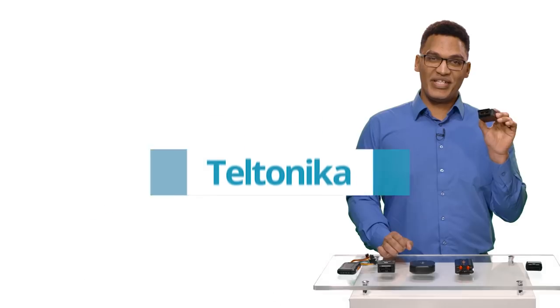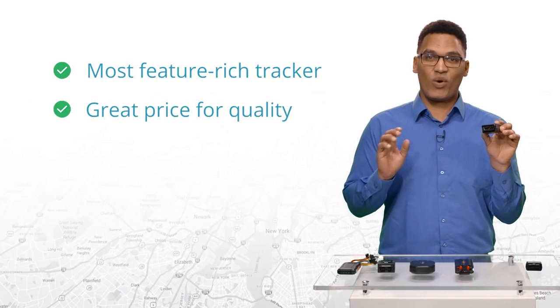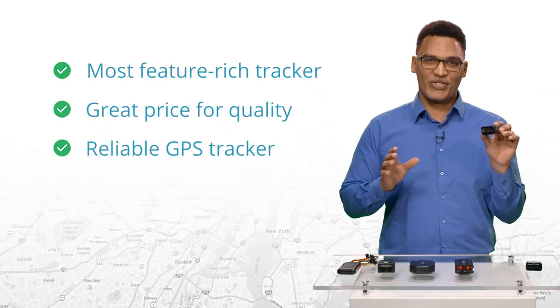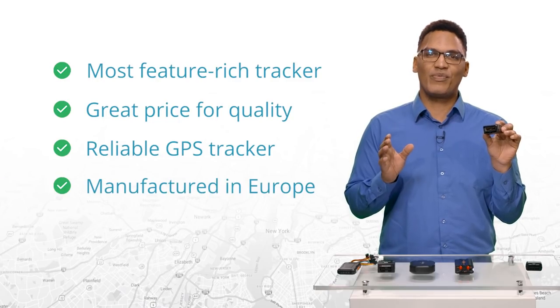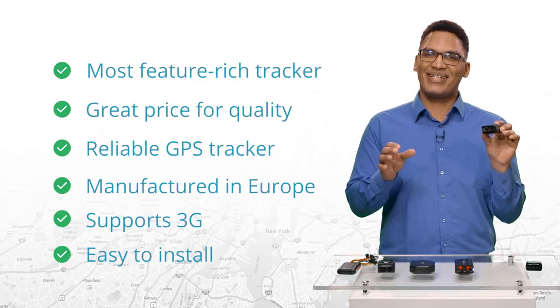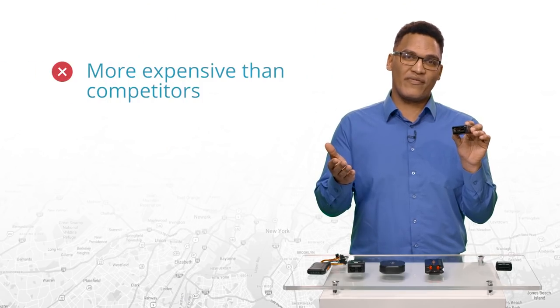Teltonika FM3001 3G. This GPS tracker has the most features of all other OBD trackers. It's a great price for the quality and features. It's a reliable GPS tracker that won't crash on you. It's manufactured in Europe, while others are made in China. It supports 3G and it's easy to install. The one negative is that it's more expensive than its competitors.